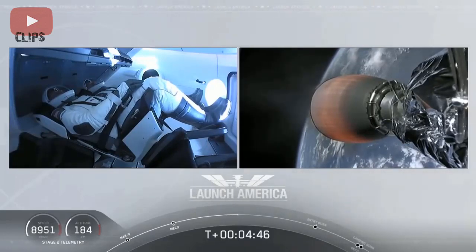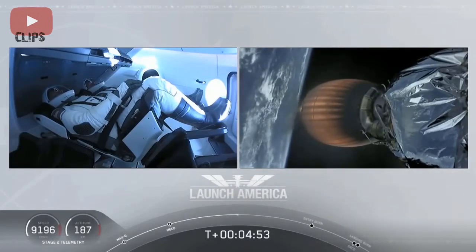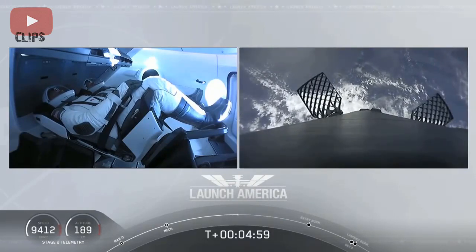A little over four minutes and 40 seconds into the flight, Bob and Doug are flying at more than 5,600 miles per hour — already almost 200 miles downrange from the Kennedy Space Center. Nominal trajectory continuing.